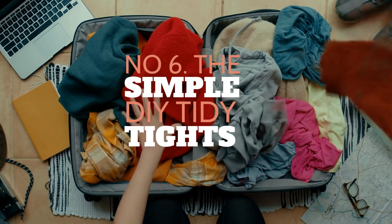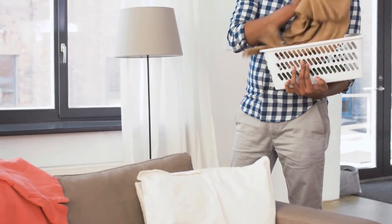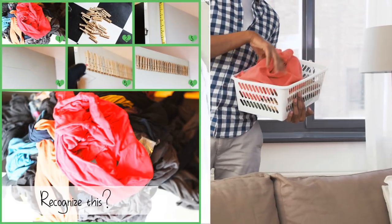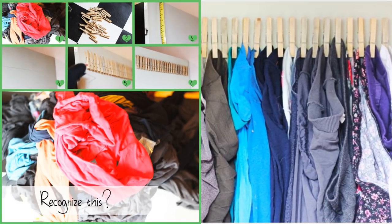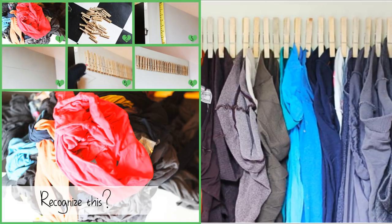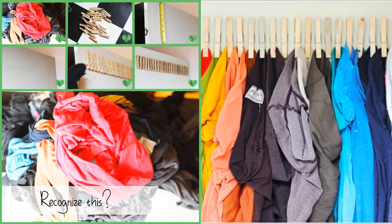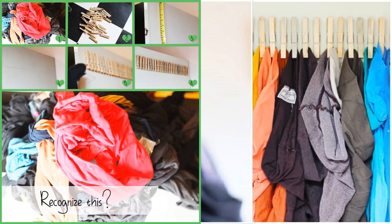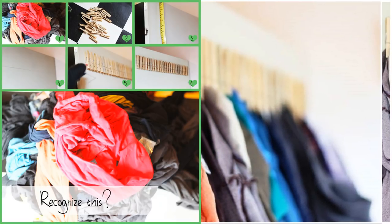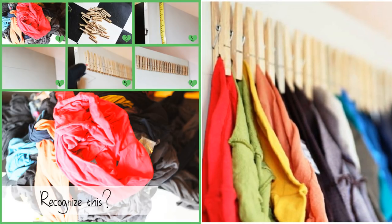Number 6: The Simple DIY Tidy Tights Idea. Is your closet so messy that you cannot find any space for your tights? Well, it seems you have to think out of the box. Grab some wooden clothespins and glue them down on your closet door or to the side of your closet. Finally, you can use them to hold your tights. You can create more than one set of clothespins so that you can use them to hold different kinds of things. For example, if you prefer your socks to be neatly hanging in your closet, you can glue some clothespins to the wall above your dresser so that they are ready to keep things in their place.